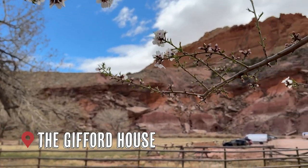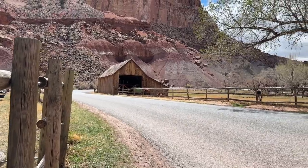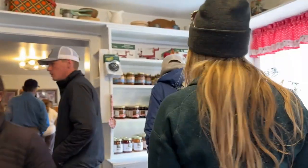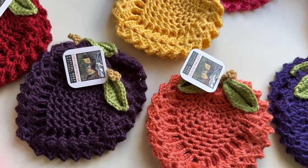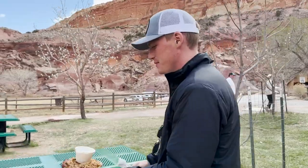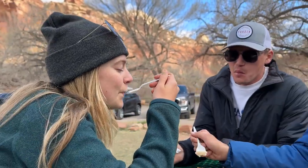The Gifford House is the most iconic spot in the park. Originally built in 1908 by Calvin Pendleton, sold to the Jorgensens, and then given to his son-in-law, the Giffords, where they lived there for over 40 years. Fast forward to present day, the house is surrounded by beautiful fruit trees and a horse pasture, and is used to sell their handmade quilts, candles, kitchen utensils, and their legendary pies. Apple pie, some ice cream, and a good time. They're open from 8 to 5, but get there before noon because they're notorious for closing early — they sell out of pies completely.